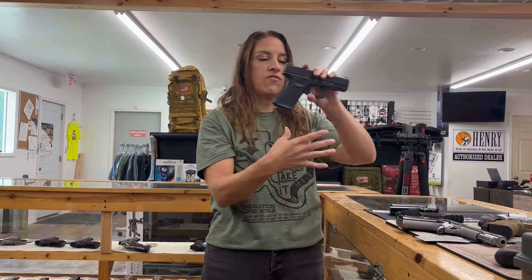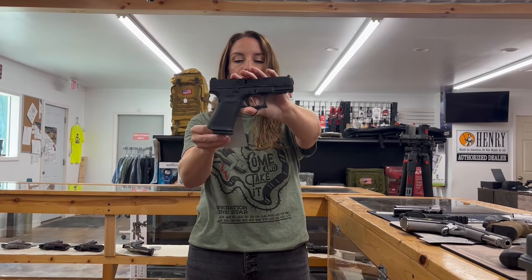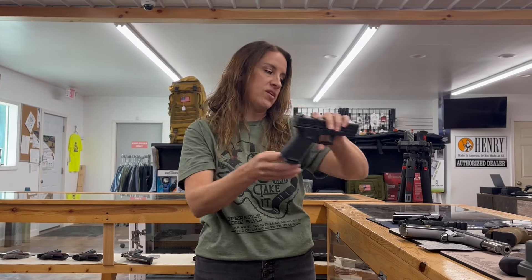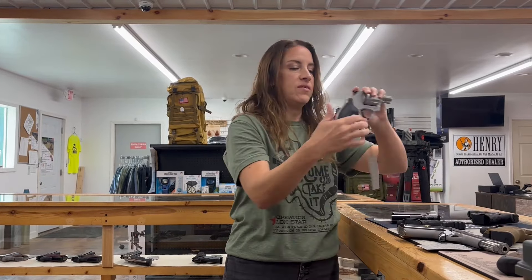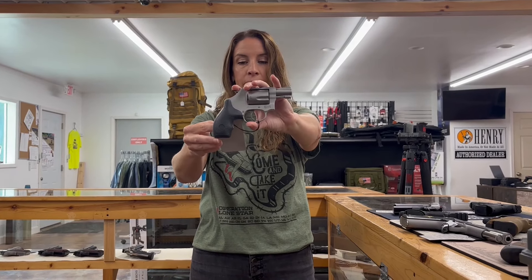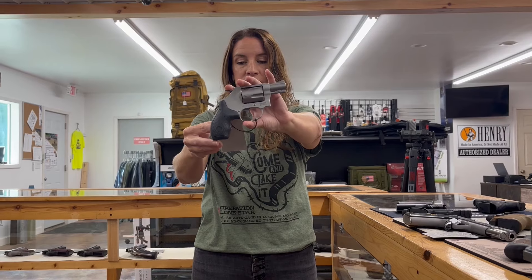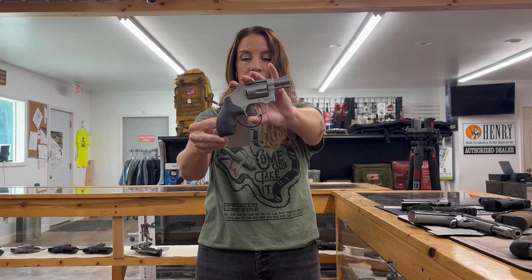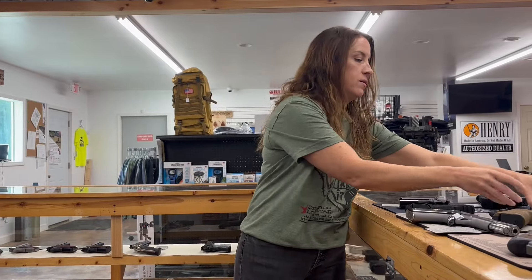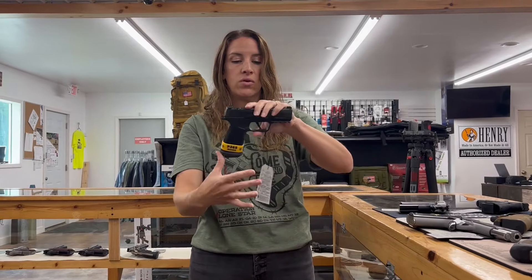We also have a Glock 44. This is a 22 long rifle, four inch barrel, 10 rounds, two mags, $378. We have a Smith & Wesson 637. It's a 38 special with the short barrel — only 1.88 inch — and it is $536. That would be a nice concealed carry gun.